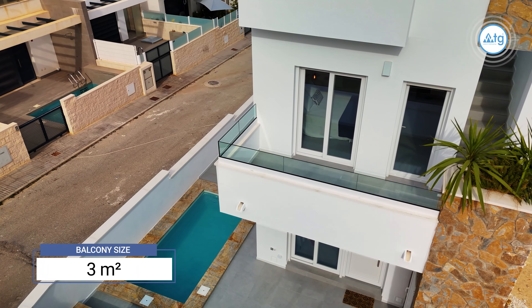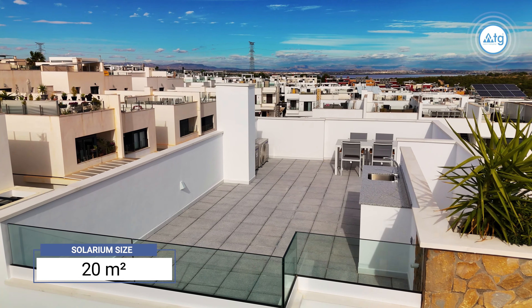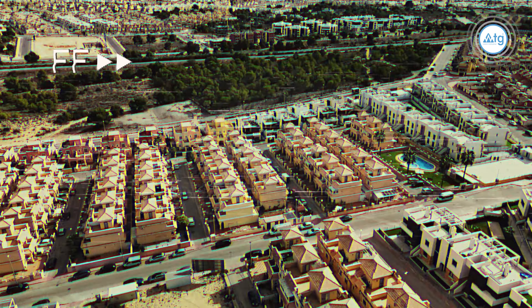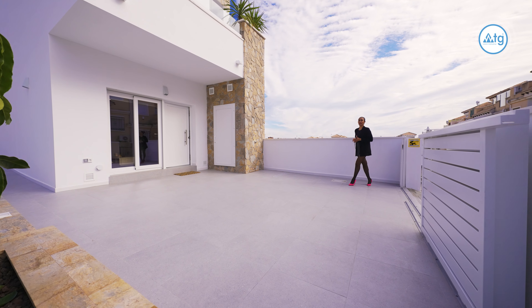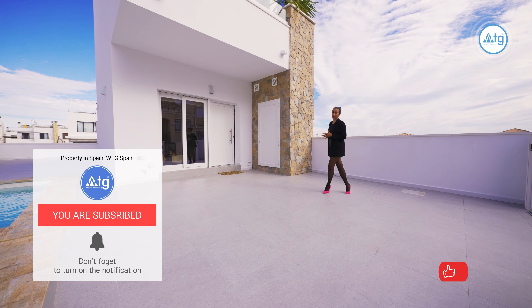The size of the balcony is 3 square meters. The size of the solarium is 20 square meters. I'd just like to remind you that if you like what you're seeing, give us a thumbs up and you can drop us a comment and let us know what you think about the property in the comments section.